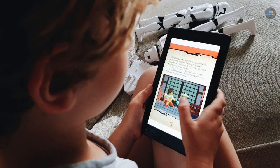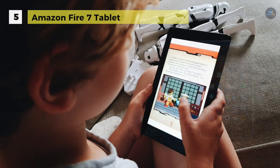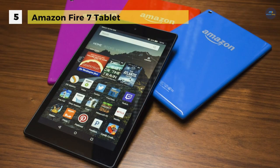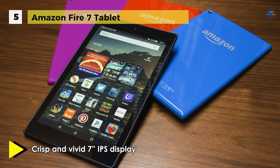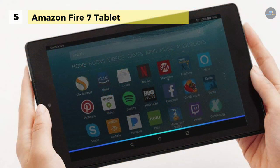The Amazon Fire 7 tablet comes with a 17.7cm IPS display with higher contrast and sharper text, a 1.3GHz quad-core processor, and up to 8 hours of mixed-use battery life. It offers 8 or 16GB of internal storage and a microSD card slot for up to 256GB of expandable storage.